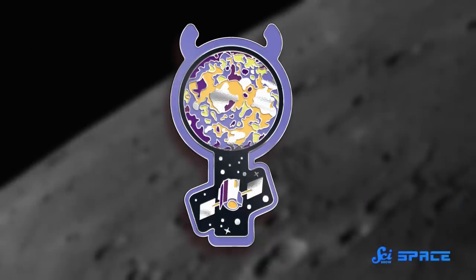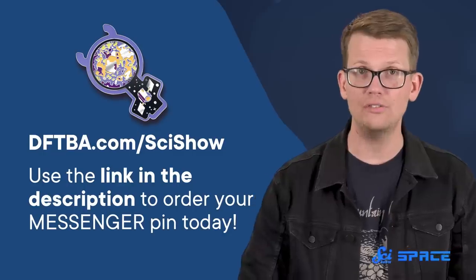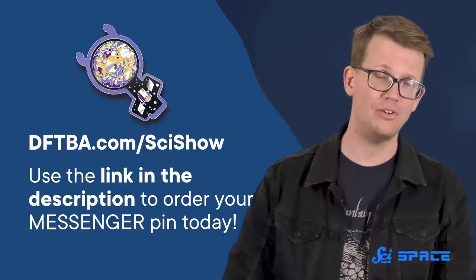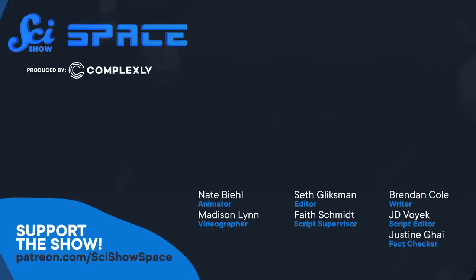While NASA will never be able to bring Messenger home — they crashed it into a planet — you can bring home your own little messenger in pin form, because it is this month's pin of the month. This beautiful commemorative pin will be sold for the month of September and then never again. In October there will be a whole new pin available. To get yours, you can go to dftba.com/scishow, or just click the link in the description. Thank you for watching, and thank you for your support.